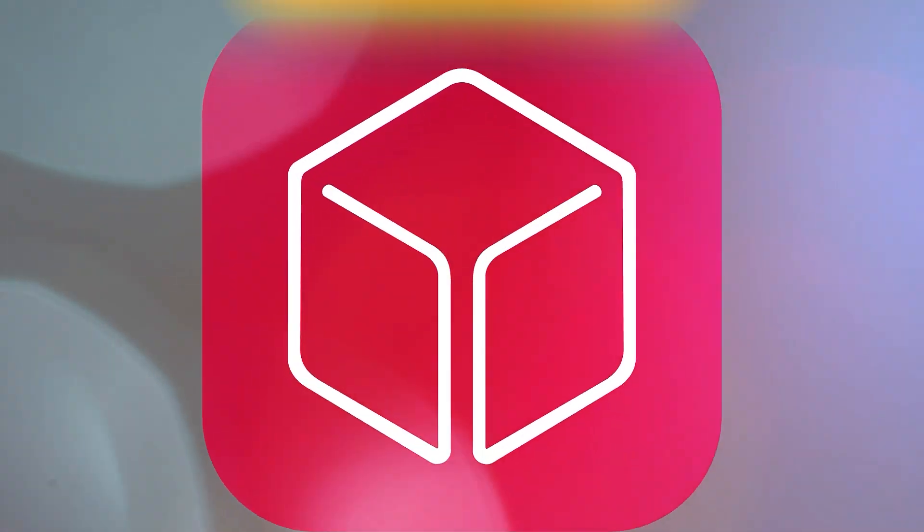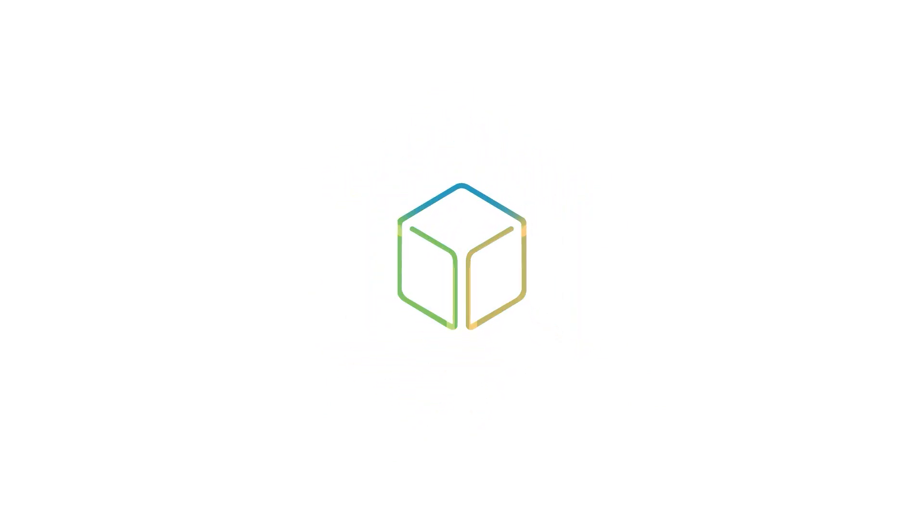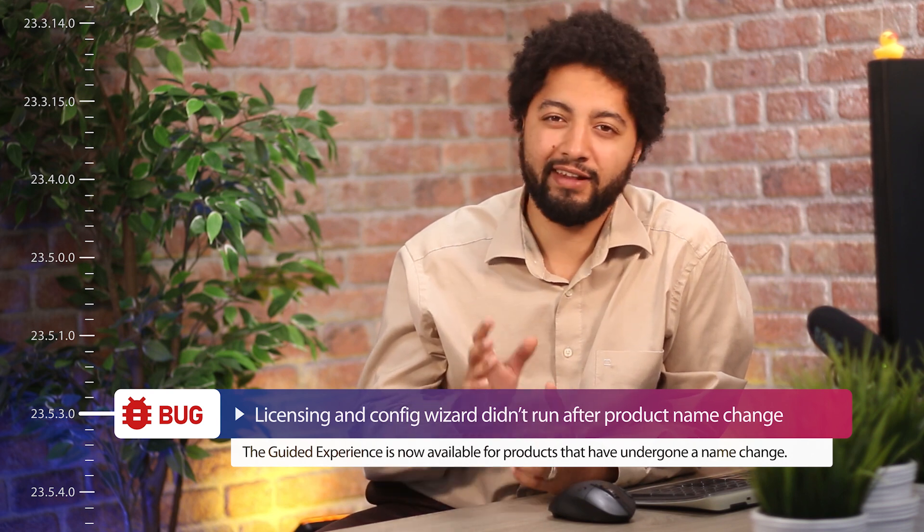What if I told you that you can automate the process of presenting your known issues to your end customers by using Release Notes for DevOps? We at Simova of course also produce bugs within our software, because let's be honest everyone does it — and if you say you never had one, you are probably lying to yourself.